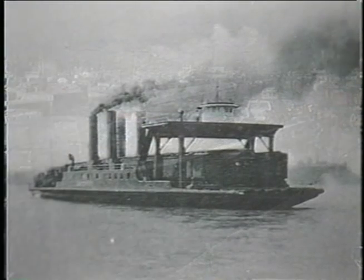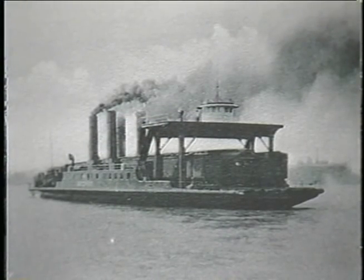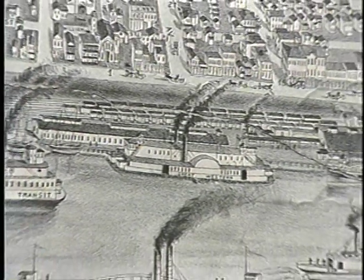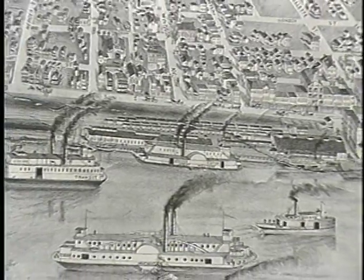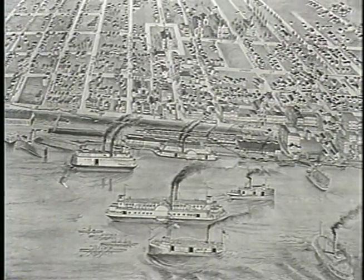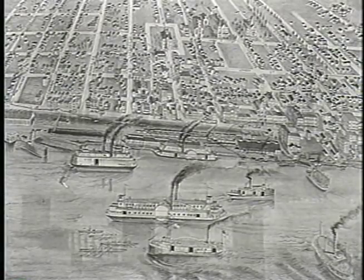In earlier days, cross-border rail transport depended on an elaborate system of barge traffic. By 1909, nine barges moved 2,700 rail cars a day across the Detroit River, making it one of the busiest waterways in the world.